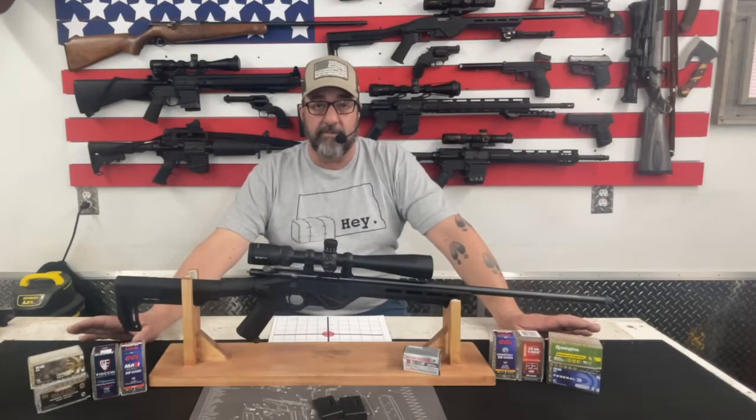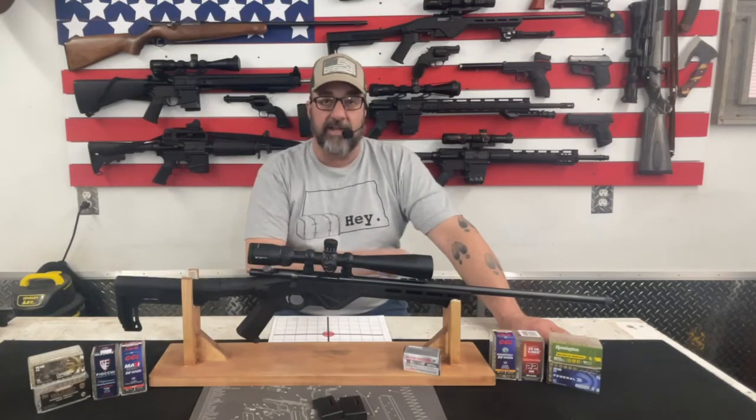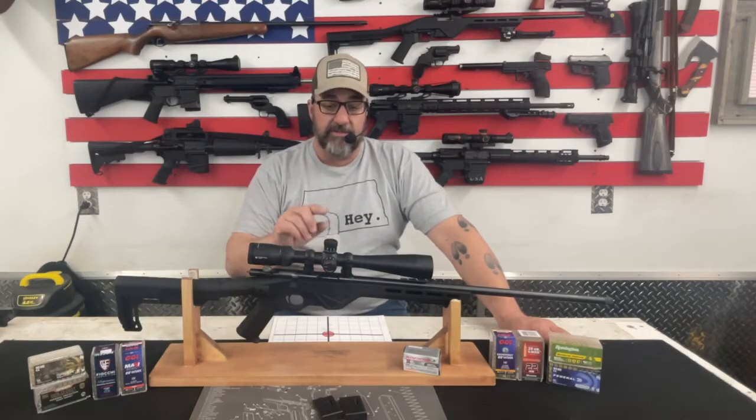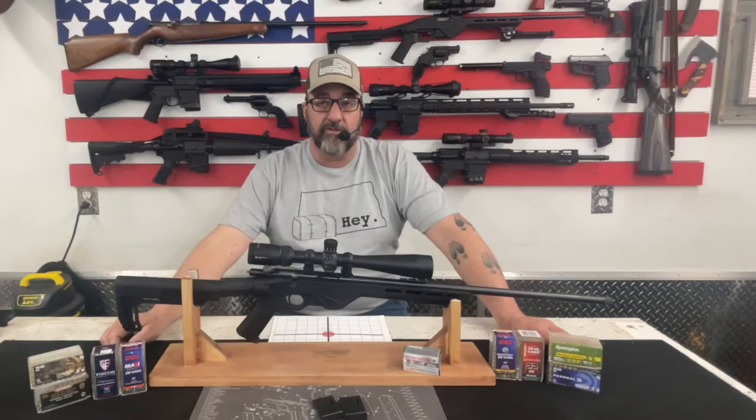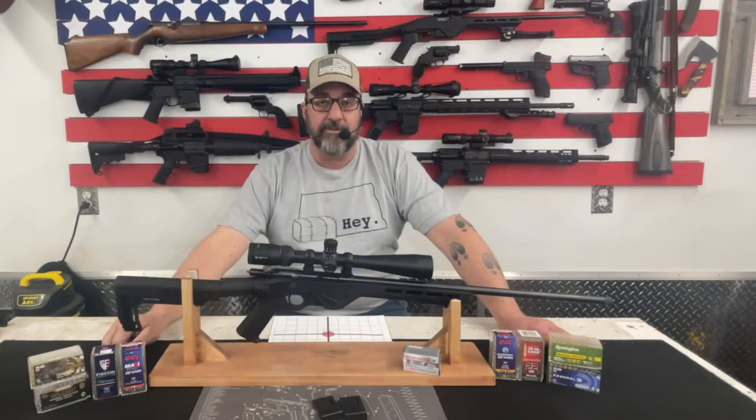It basically looks very much the same and functions very much the same as the 22 long rifle version I reviewed a few weeks ago, except that it is a bolt action instead of a semi-automatic. This gun does not come with sights — it is sightless. It does come with scope bases, so the company fully intends for you to mount a scope on this when you get it. It is expected that you are going to have to put some sort of optic on here for a sighting system.